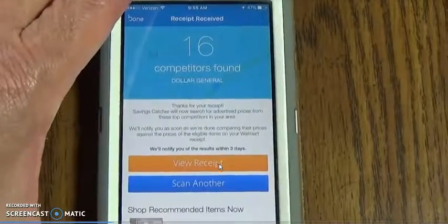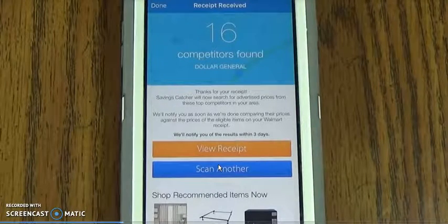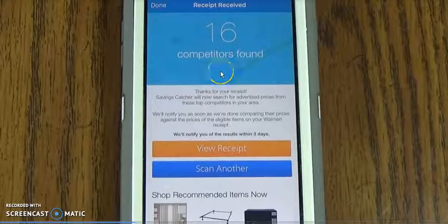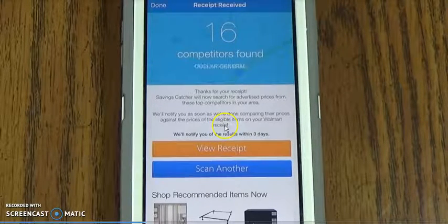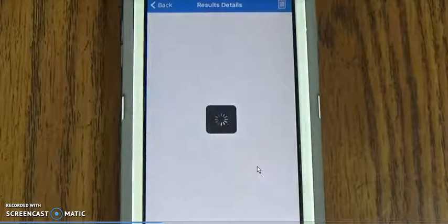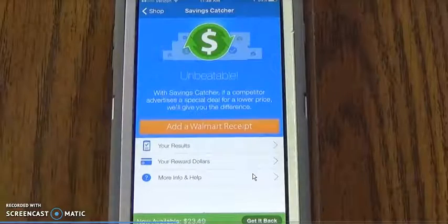Now it's received your receipt and is starting to scan, looking for stores. It's showing some of the competitors — Dollar General, Dollar Tree, BK — checking out all of them in the area. You'll get your results within three days. You can then view your receipt or just add another one. A lot of times I pick up receipts when I see them on the floor — you never know how much money you're going to get off somebody else's purchases. I don't pass up a receipt.